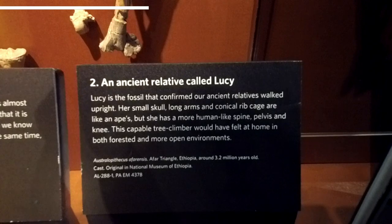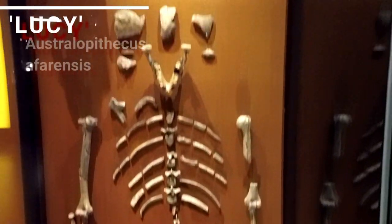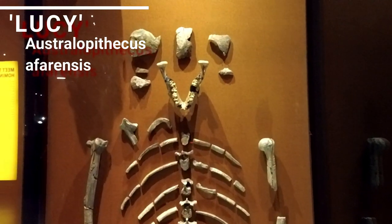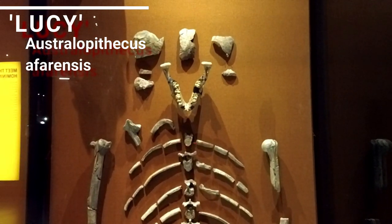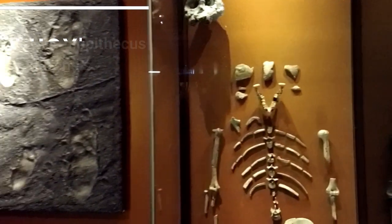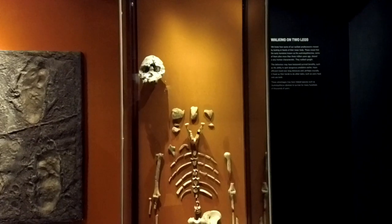Here's Lucy — not the actual skeleton, but a replica. This is one of the most famous skeletons ever found because it was so complete. Found in Ethiopia by Donald Johanson in 1974. Very complete — we could see she was an upright walker, not from the skull but from the hips and the shape of the legs. Still one of the most famous fossils ever. That skull next to it does not belong to Lucy; that is a different species called Kenyanthropus.